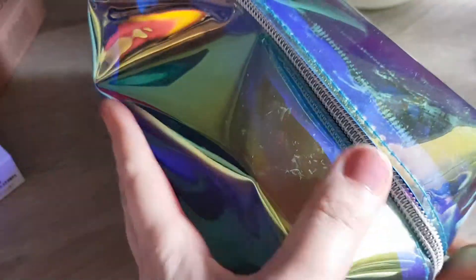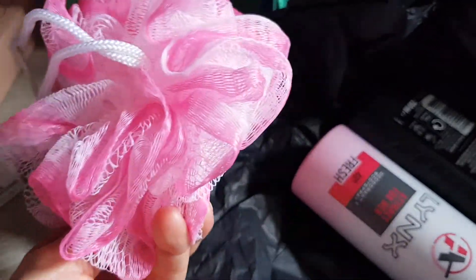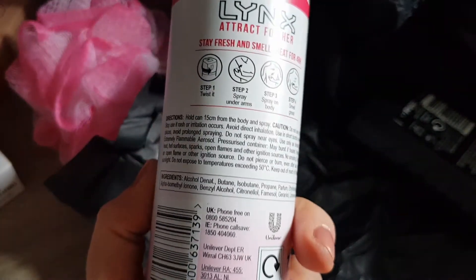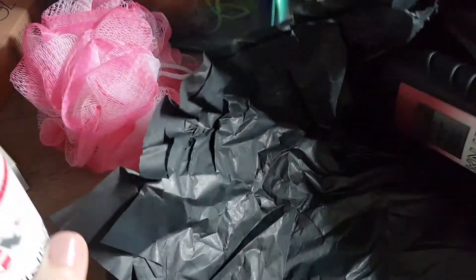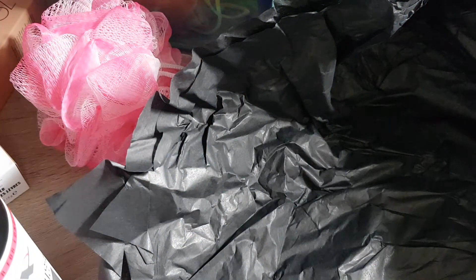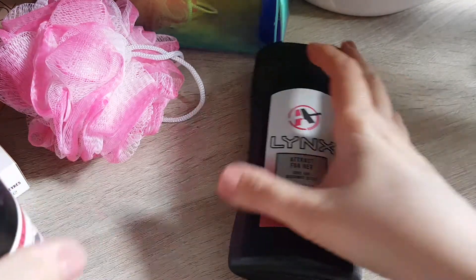I do like the bag though, it's quite heavy. A wash puff in pink, a body spray — I actually can't use this one, so we'll pass this on to someone. And a body wash. Let's actually smell this one. It smells just like a body wash. It reminds me somehow of my youth, I guess because of the smell.